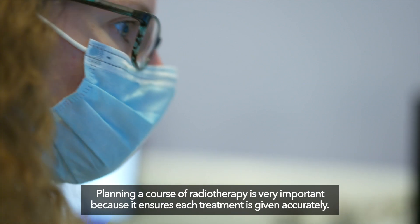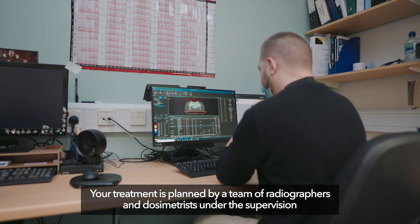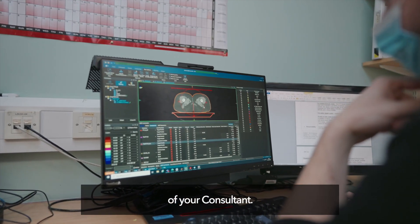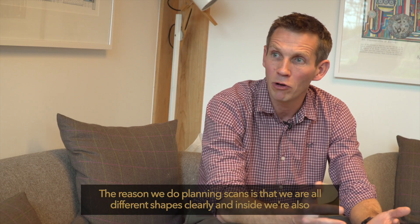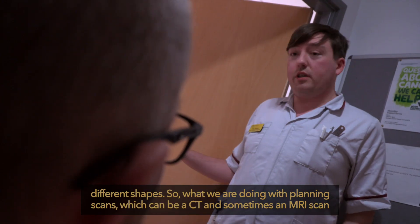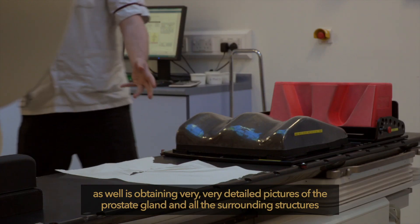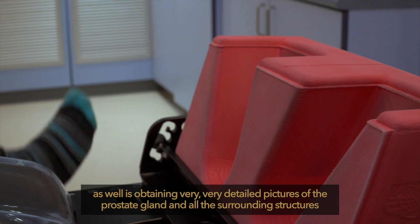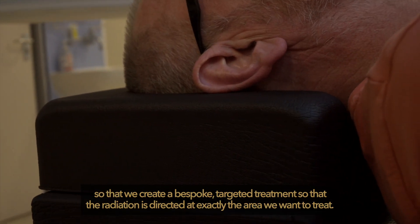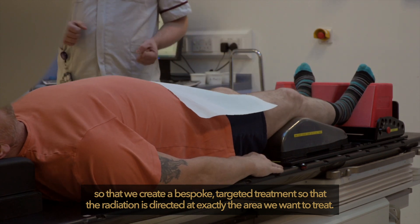Planning a course of radiotherapy is very important because it ensures each treatment is given accurately. Your treatment is planned by a team of radiographers and dosimetrists under the supervision of your consultant. We are all different shapes inside, so with planning scans — which can be a CT and sometimes an MRI scan — we obtain very detailed pictures of the prostate gland and all surrounding structures to create a bespoke targeted treatment directed at exactly the area we want to treat.